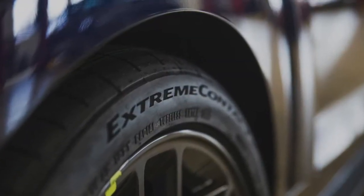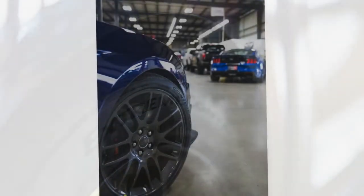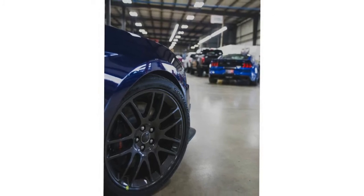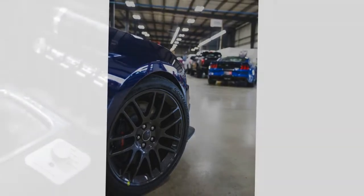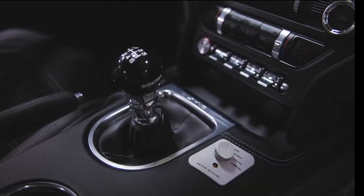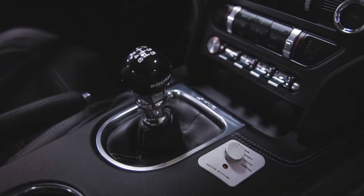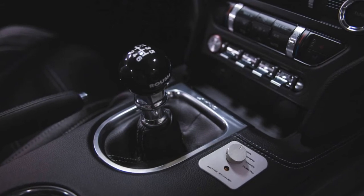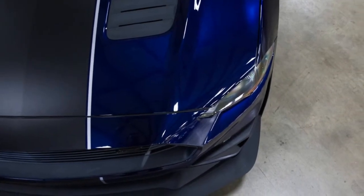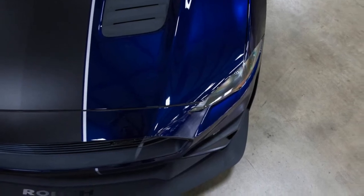In addition to that 2.56-liter supercharger, Roush adds Continental Extreme Contact Sport tires, a Roush adjustable coil-over suspension, and gloss black wheels. The signature Roush hockey stripe on the side, normally reserved for Stage 3 cars, also adorns the Jackhammer. It's available in both 6-speed manual and 10-speed automatic versions.